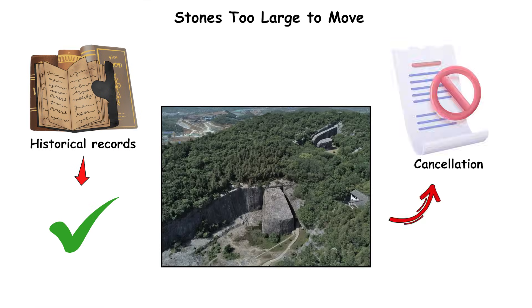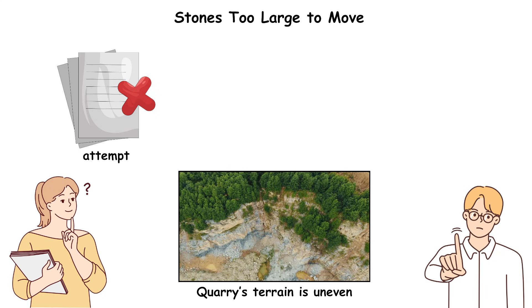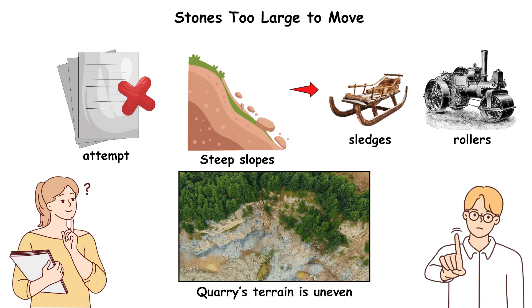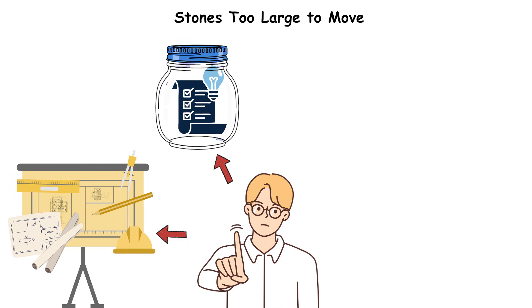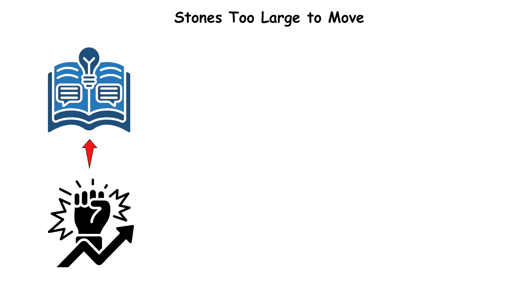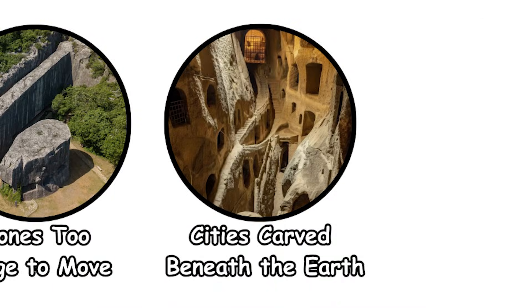Historical records confirm the project's cancellation but do not detail the decision-making process behind the attempt. The quarry's terrain is uneven, with steep slopes preventing sledges or rollers from being used. With no written engineering plans, no feasibility studies preserved, and no comparable undertaking elsewhere in China, the motivations and methods for shaping the world's largest known quarried stones remain unclear.